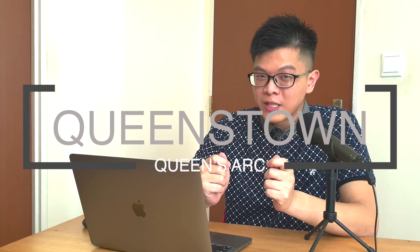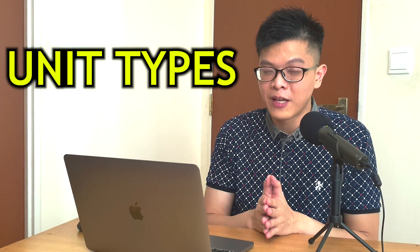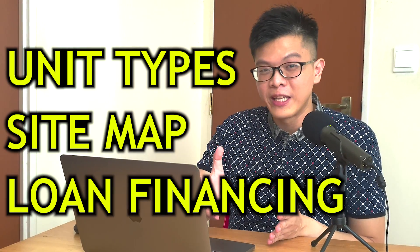Are you looking to apply for the Queenstown BTO for August 2021? Then you need to watch this video because I'll walk through the unit types, site map, and loan financing for you.